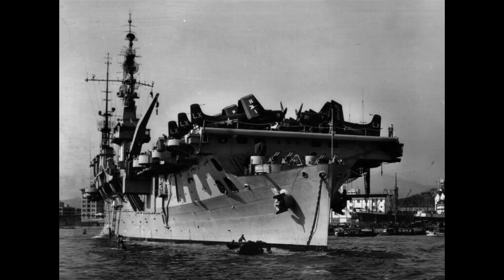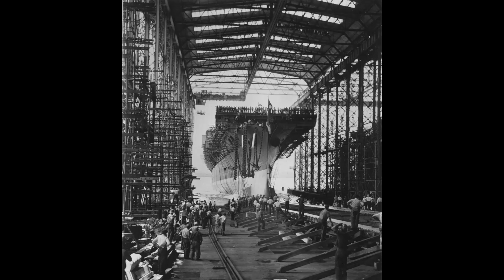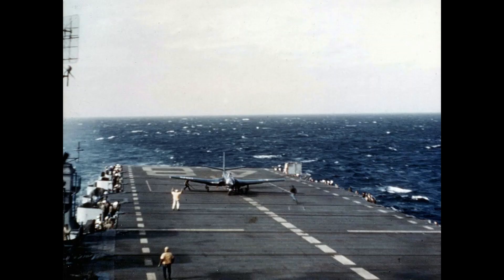Their speed was also higher than the Independences. The ships were named Saipan and Wright, and were built by the New York Shipbuilding Corporation. Saipan was laid down on July 10, 1944, launched on July 8, 1945, and commissioned on July 14, 1946. Wright was laid down on August 21, 1944, launched on September 1, 1945, and commissioned on February 9, 1947.